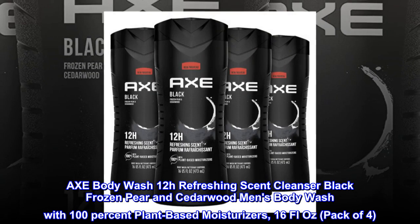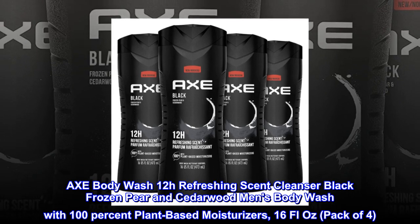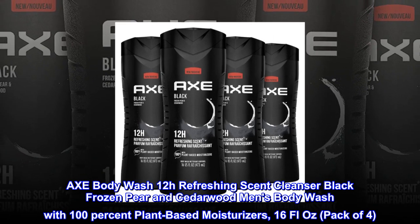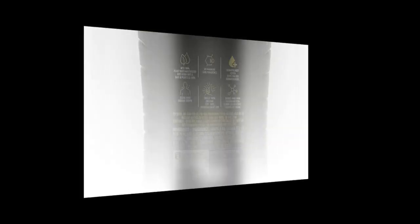Axe Body Wash 12H Refreshing Scent Cleanser Black Frozen Pear and Cedarwood Men's Body Wash with 100% plant-based moisturizers, 16 fluid oz, pack of 4. 4X Pack.